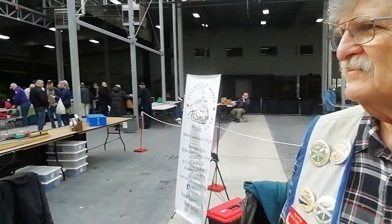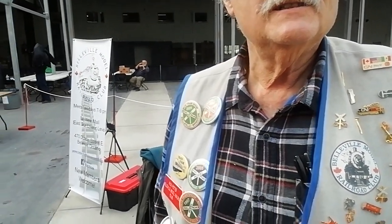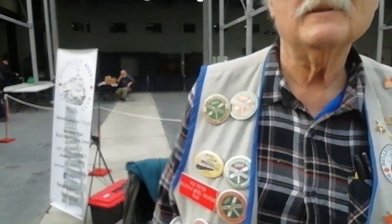It's a nice setup. You meet on Tuesdays, 7 to 9, in Belleville, Ontario — at the east end of Belleville, at the Bayview Mall.